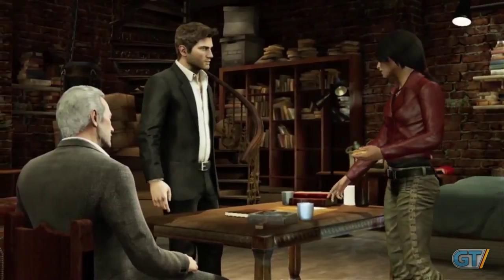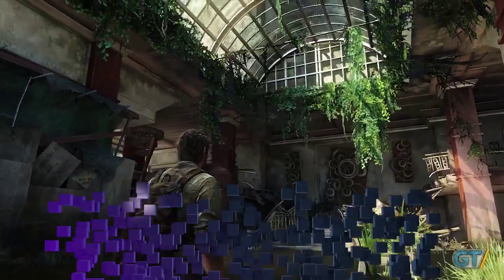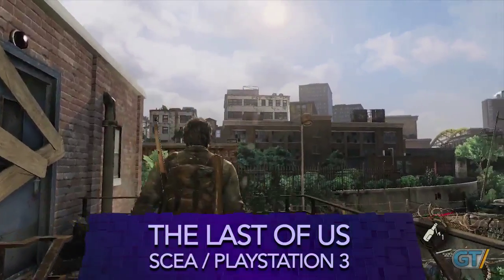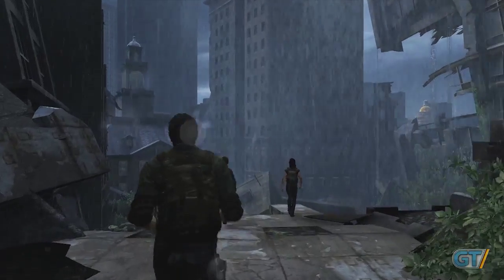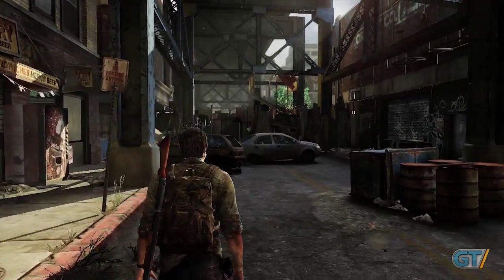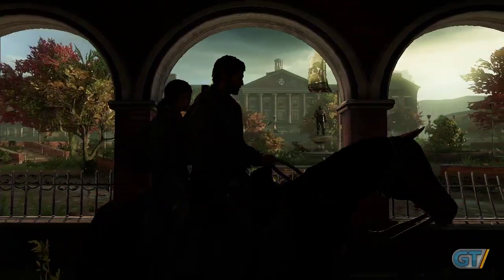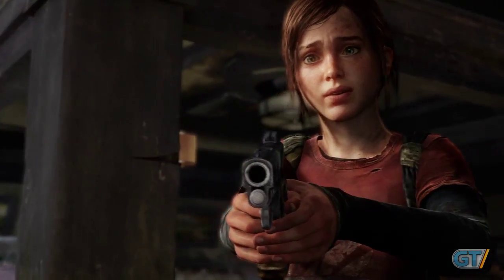Naughty Dog's Uncharted series has been at the forefront of graphics through the past generation, so it should come as no surprise that The Last of Us beat out its PS4 contemporaries. Instead of featuring flashy set-piece moments, The Last of Us puts its efforts on creating a believable world with characters that are lifelike and relatable. Sunny forests, abandoned neighborhoods, and dark tunnels all tell the stories of the people that lived there, showing the thought and care that went into every corner of its design.